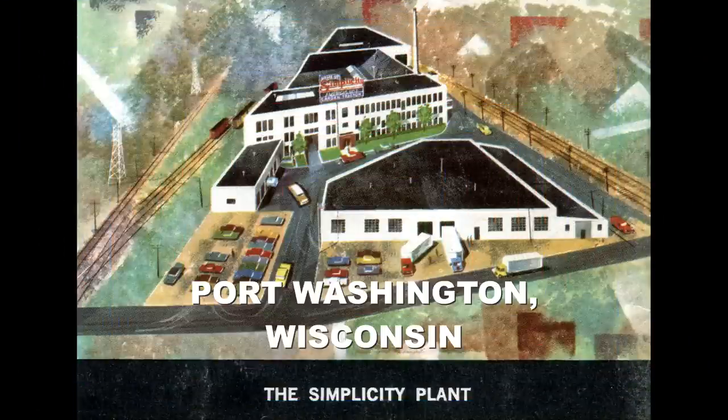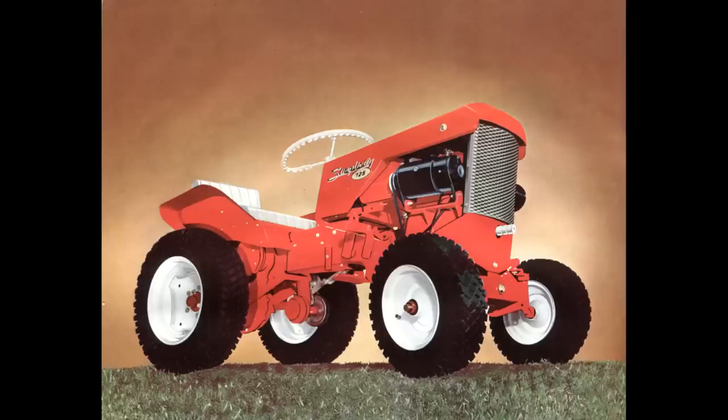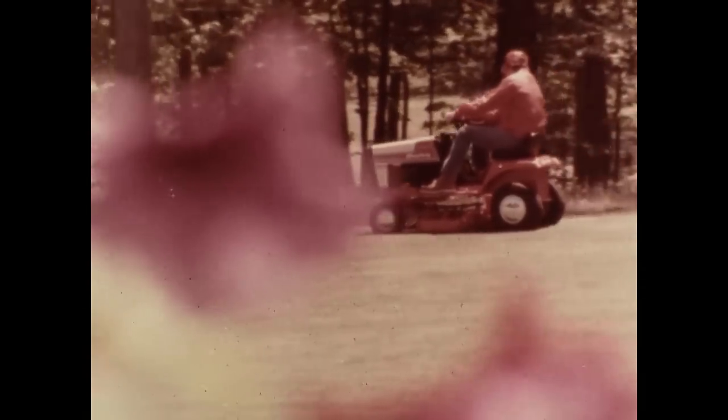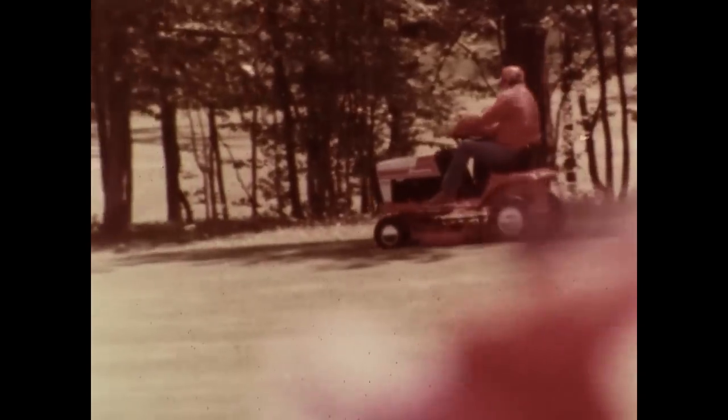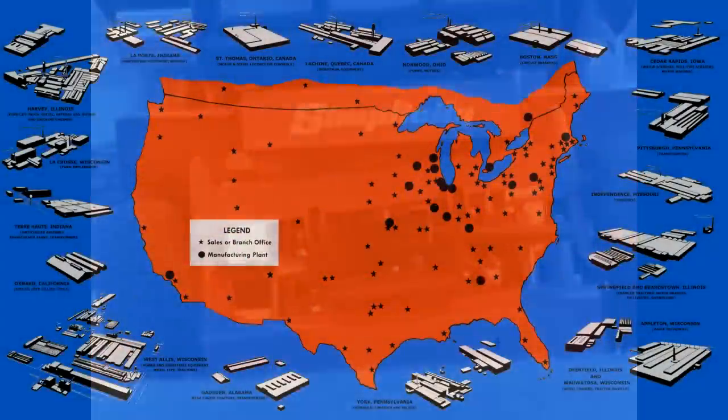Simplicity, Port Washington, Wisconsin. Simplicity started building lawn and garden equipment for Allis-Chalmers in 1961. Allis-Chalmers purchased the company in 1965. Simplicity employees bought it back in 1983. Briggs and Stratton bought the company in 2004 and closed the plant in 2008.